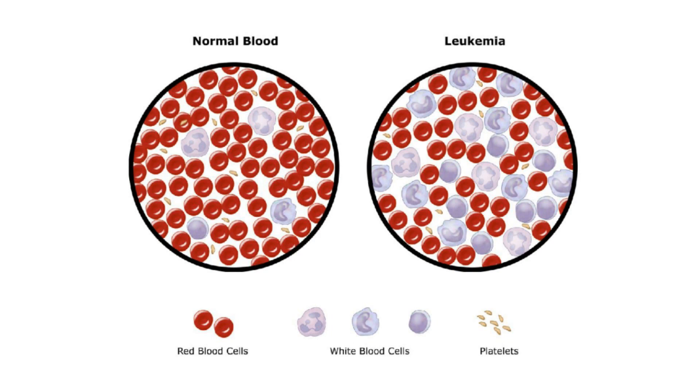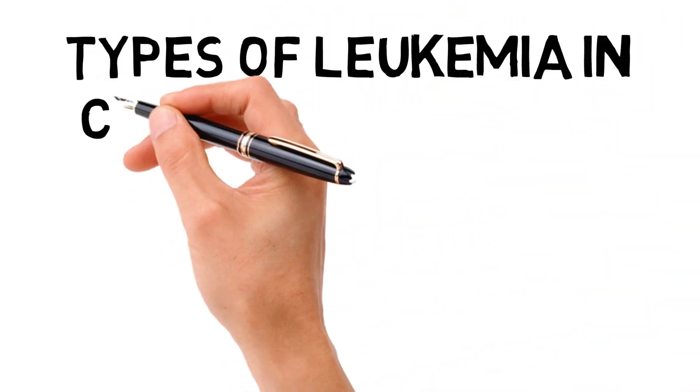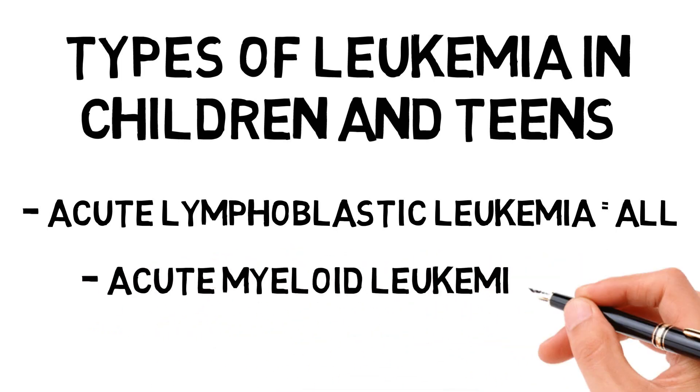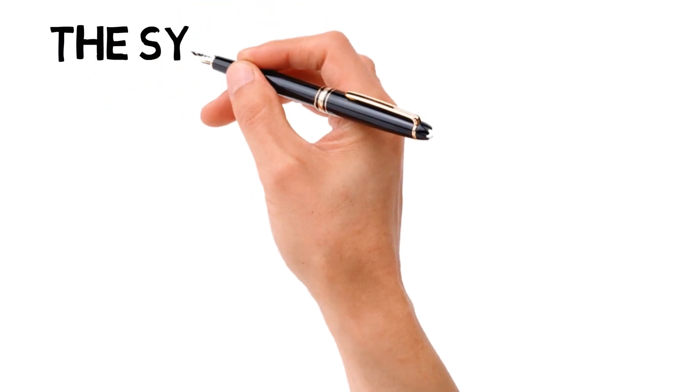Leukemia is a form of blood cancer. It develops when cancer cells build up in someone's bone marrow and blood. Bone marrow is found at the center of bones, where blood cells are made. There are two types of leukemia in children and teens: acute lymphoblastic leukemia, also called ALL, and acute myeloid leukemia, also called AML. Both ALL and AML are cancers that grow really fast if they're not treated right away after they're found.